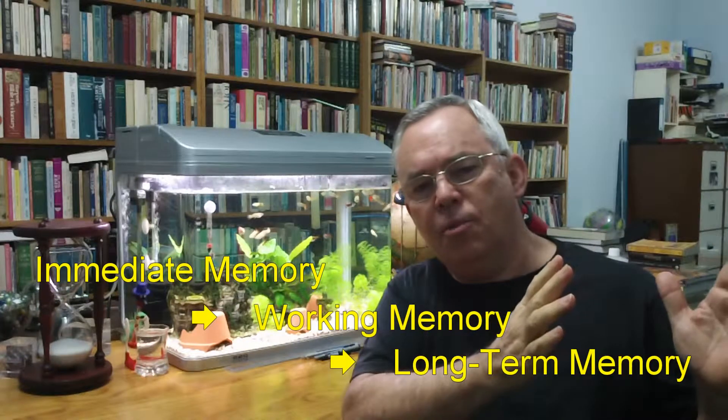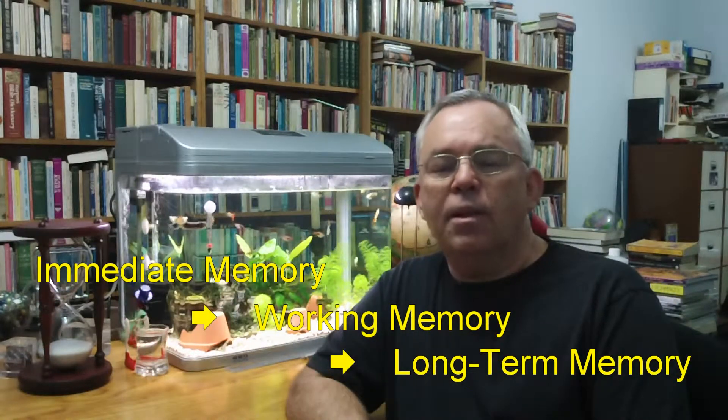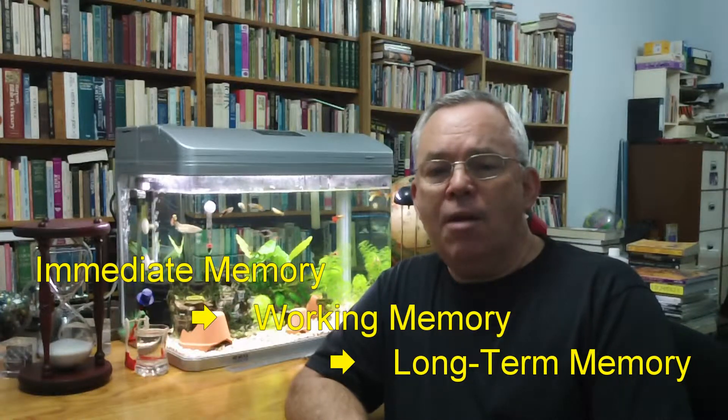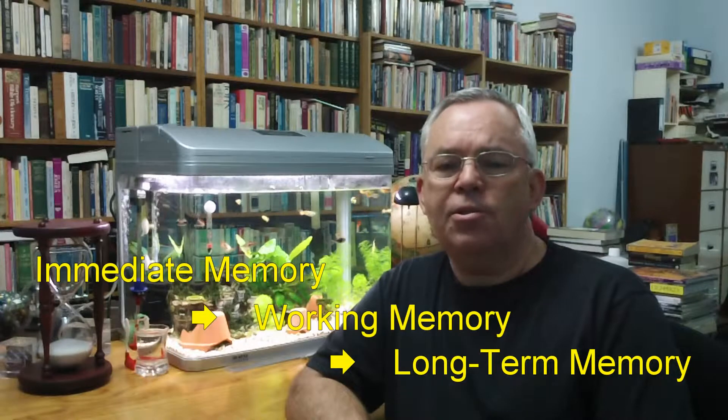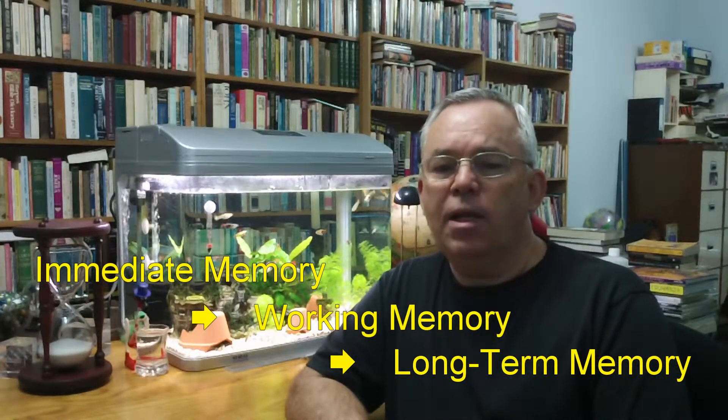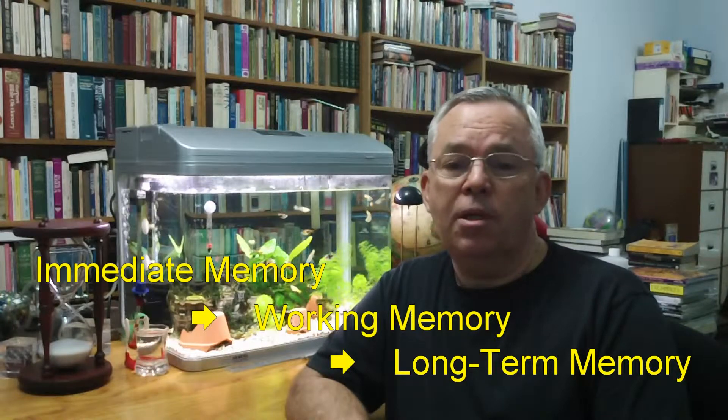Memory researchers have learned that we all have three types of memory that use different parts of our brain: immediate memory, working memory, and long-term memory. Except where there is heightened emotional involvement or trauma, everything that you remember has to pass through these three phases of your memory. If any part fails, you will not remember the material.